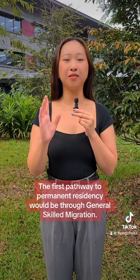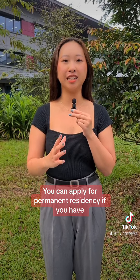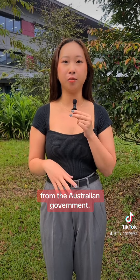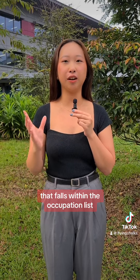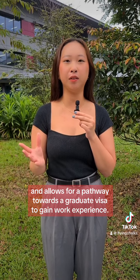The first pathway to permanent residency would be through general skilled migration. You can apply for permanent residency if you have the qualifications or work experience related to the occupation list from the Australian government. Some examples include aged care nurses, marketing specialists and civil engineers. Our top tip would be to consider a degree that falls within the occupation list and allows for a pathway towards a graduate visa to gain work experience.